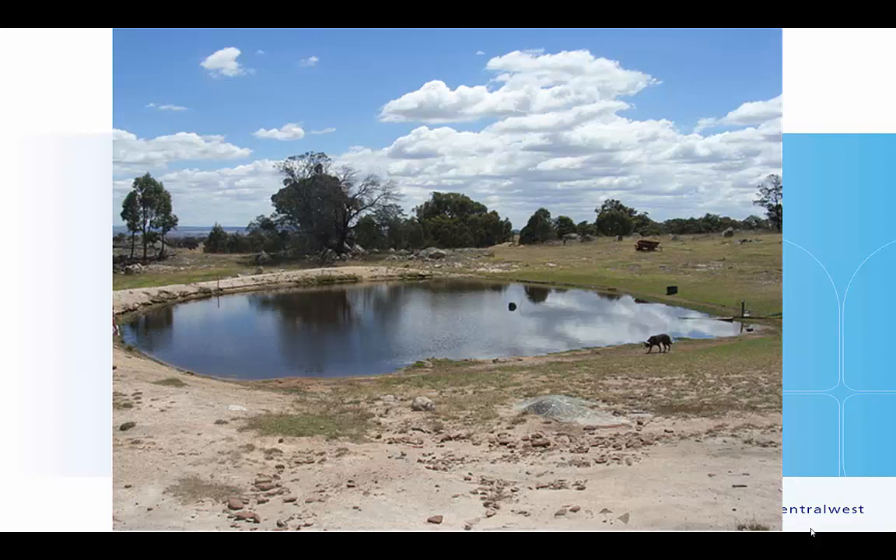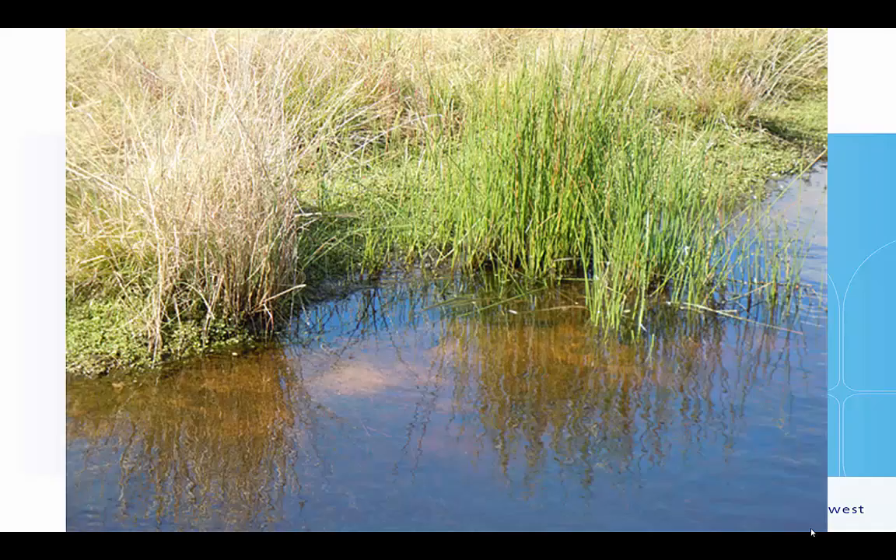This is a dam with no exclusion on a very hot summer's day, constantly accessed by all the stock on the farm. The owners were very keen to improve water quality because their stock were getting sick, so they agreed to fence it all the way around. Eighteen months later, reeds and sedges had started to come in of their own accord because there were no animals trampling and eating them. The reeds growing into the water at the toe of the bank — where the water meets the earth — are critical, as they break up wave action and stop sediment from the dam sides contaminating the water.